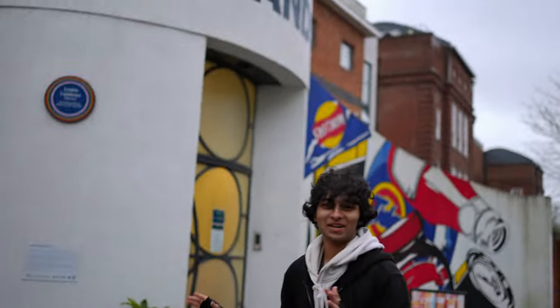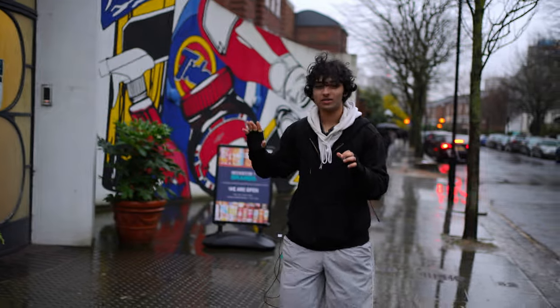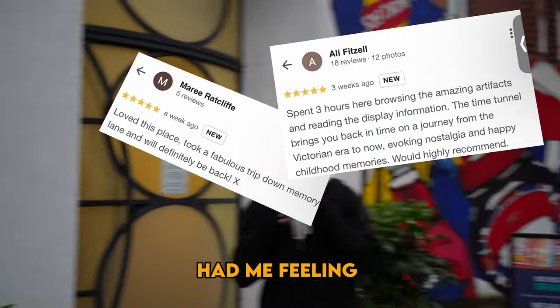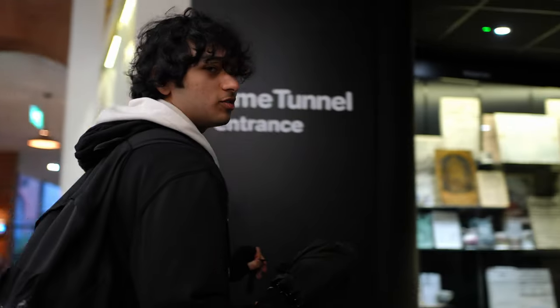Museum of Brands. It's raining and my cameraman is taking a big risk right now, so we're just going to go inside directly. Welcome to my crib. I was really excited when I first saw the Museum of Brands, and then the reviews had me feeling even better — well, some of them, not as much. This is the entrance.